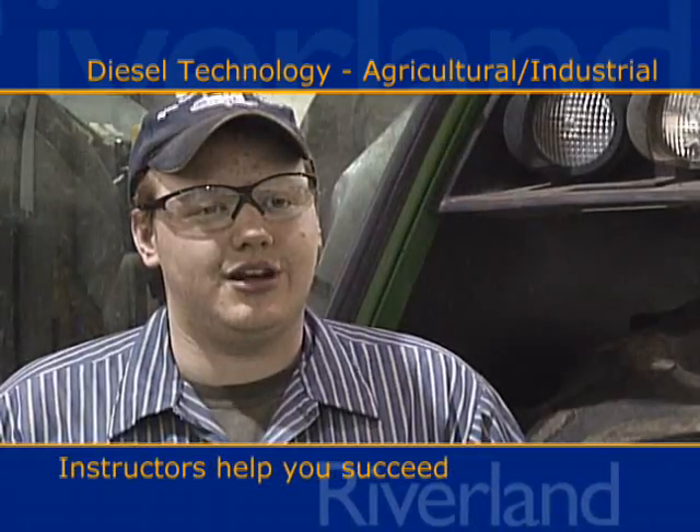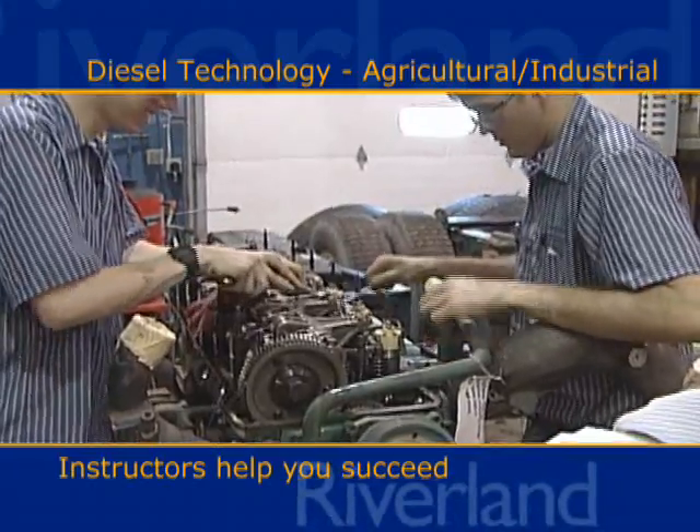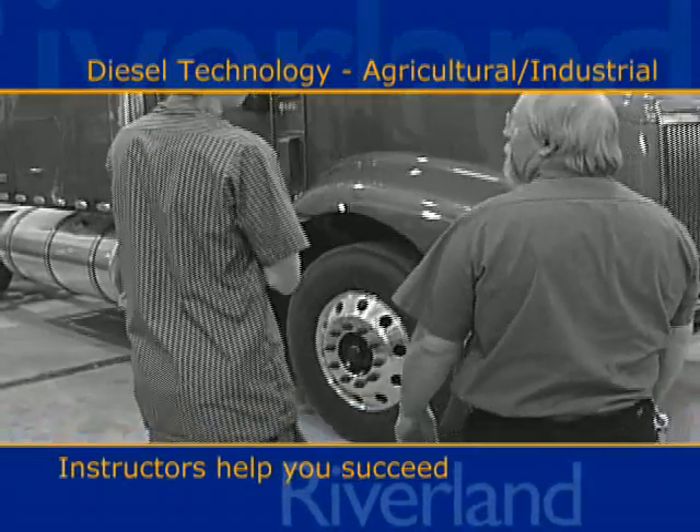It's kind of interesting being in the same shop as the truck side, and you get to see what's going on, what the truck guys are learning.